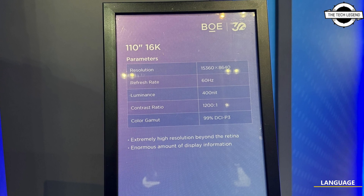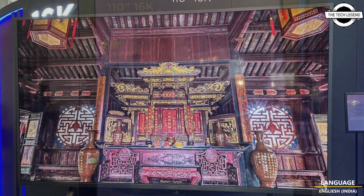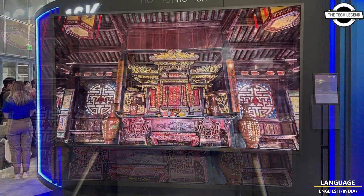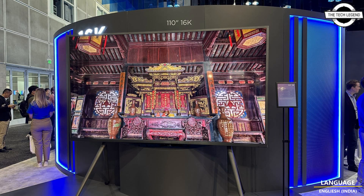Welcome to the Tech List channel. Today I will talk about BOE's world-first 110-inch 16K display with 16 times more pixels than a 4K screen. The LCD-based display measures 110 inches, which is 2.79 meters, but the size is not as important as the resolution.